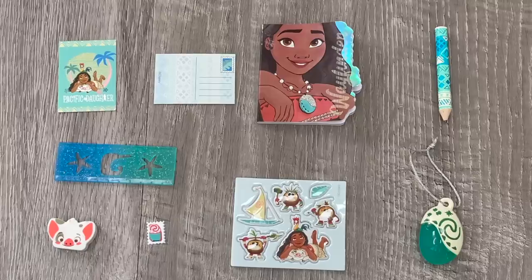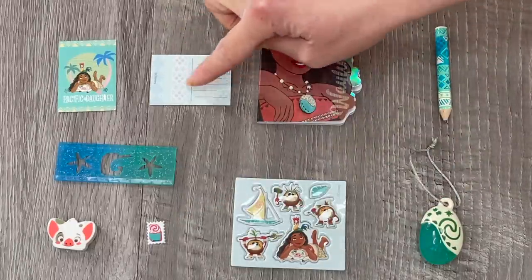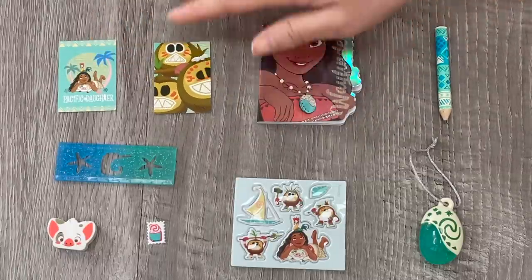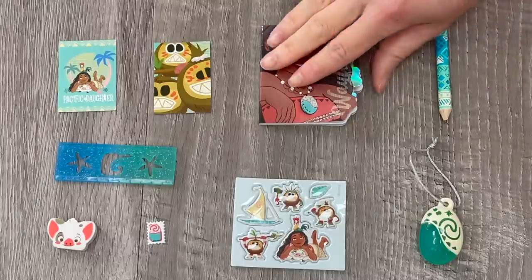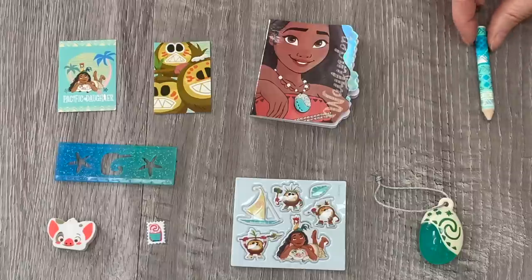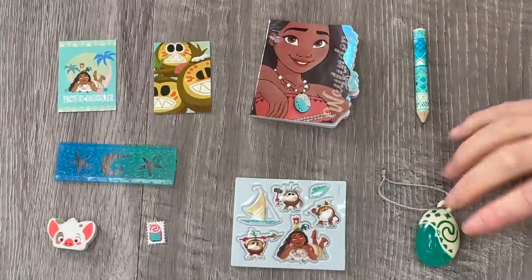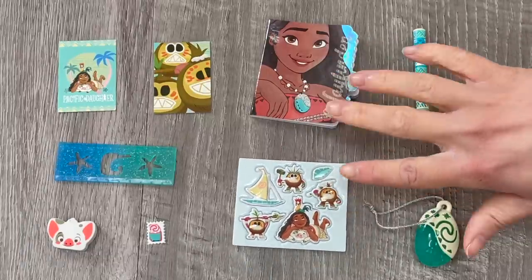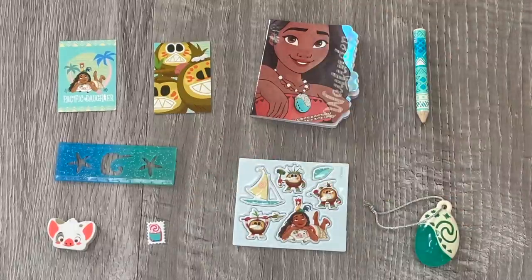Let's take a look at the items that were featured in the backpack. First off we have some postcards — there's a total of two with matching stamps as well. The back of the postcards shows the standard postcard layout and over by the front there are details and designs perfect for the movie. Up next we have a notebook that says 'wavefinder' over by the side, and when you open it up the pages are blank. The set also comes with a pencil, a bag chain, and a sheet of stickers with different characters perfect for styling and decorating. My favorite item would definitely have to be the eraser featuring Pua.